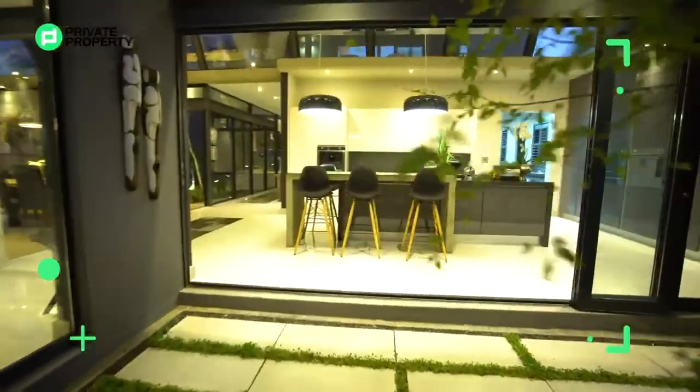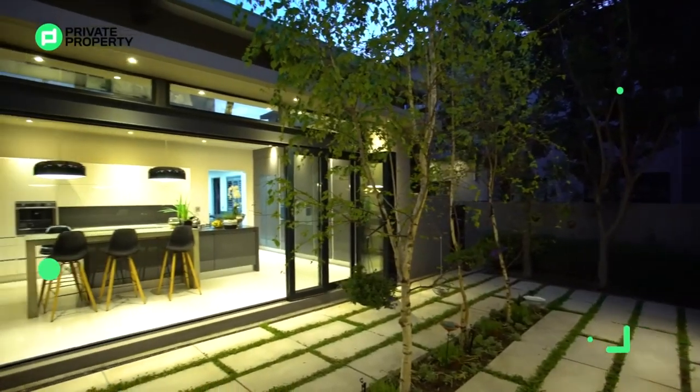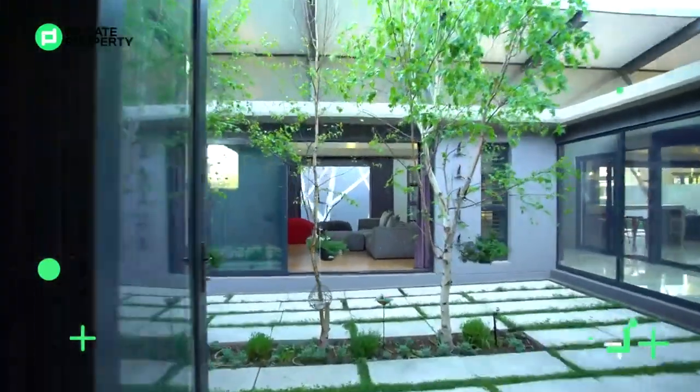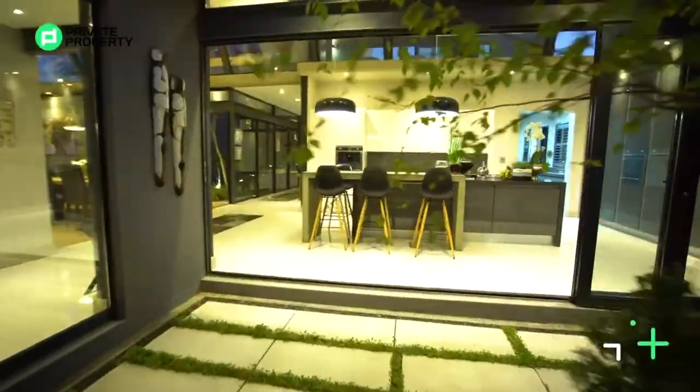Standing here by the breakfast nook, we've got these sliding stackable glass doors that move off all the way to the side, again giving you access to a brand new outdoor courtyard. Like I mentioned, green areas are so important when it comes to this home.